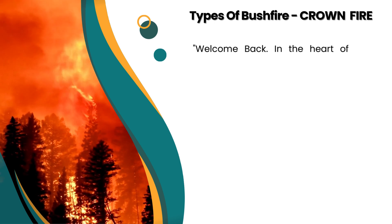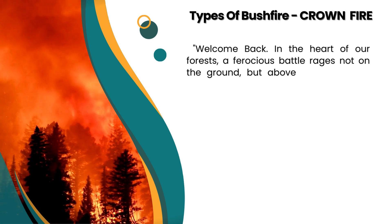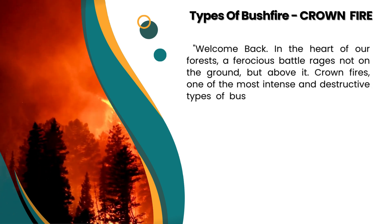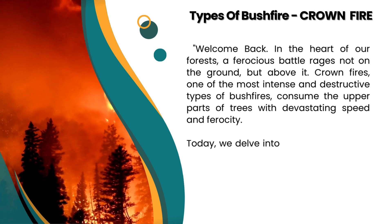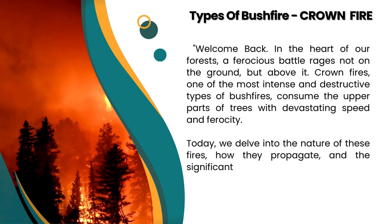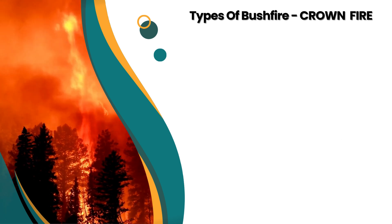Welcome back. In the heart of our forests, a ferocious battle rages not on the ground, but above it. Crown fires, one of the most intense and destructive types of bushfires, consume the upper parts of trees with devastating speed and ferocity. Today, we delve into the nature of these fires, how they propagate, and the significant challenges they pose to containment and extinguishment efforts.